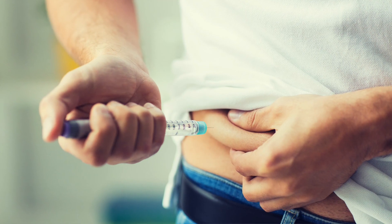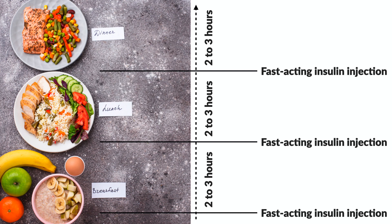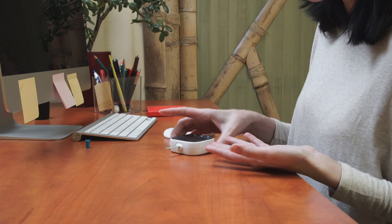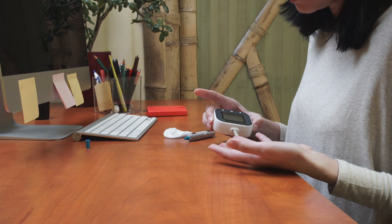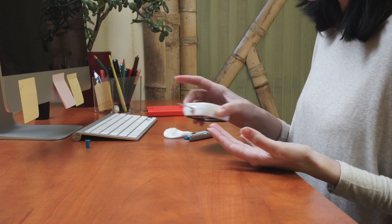Once the diagnosis is confirmed, the treatment is only by insulin injection. Usually we use a fast-acting insulin before each meal and a long-acting insulin at bedtime. Patients need to check their glucose several times a day in order to establish the correct amount of insulin needed to control diabetes.